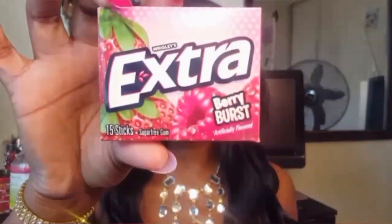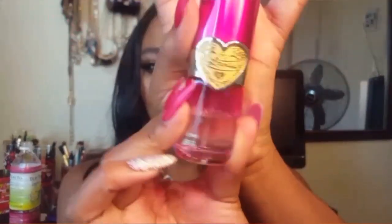Then I have my gum in Berry Burst. I usually get the watermelon flavored from the 99 cent store but I really needed some gum so I got this flavor and it's actually really good. Here's my perfume — it's a really cute perfume in a pink bottle with a gold heart. It doesn't have a brand on it but I picked this up from Walgreens and it was five dollars.